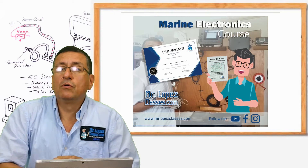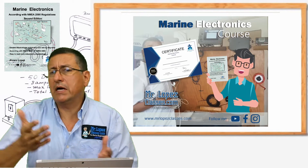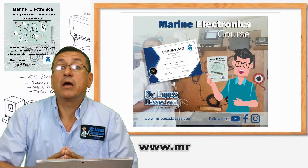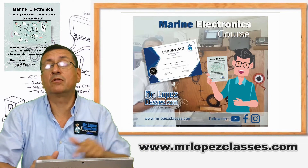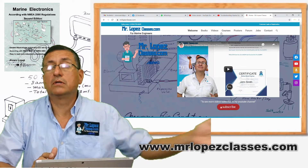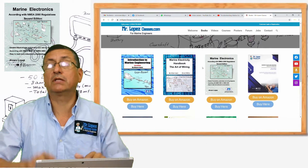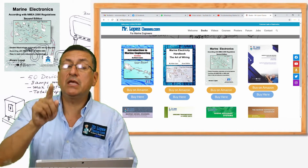In this class, we are going to follow the textbook, Marine Electronics. You can buy the textbook on Amazon, on my webpage at www.mrlopezclasses.com. You can follow the procedure — click on books and select the books that you want.